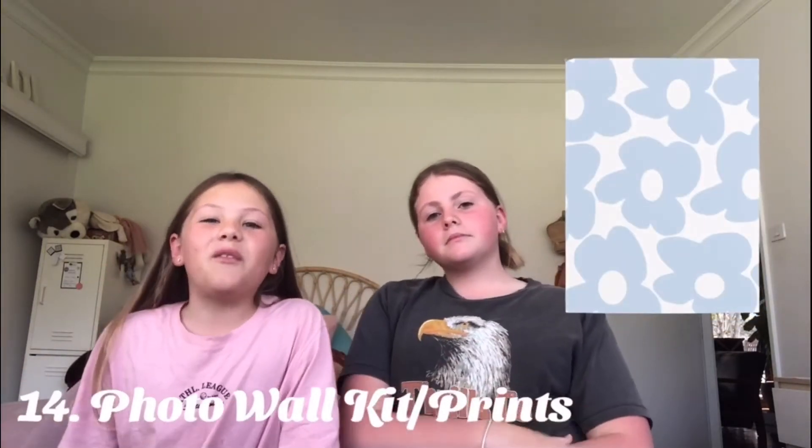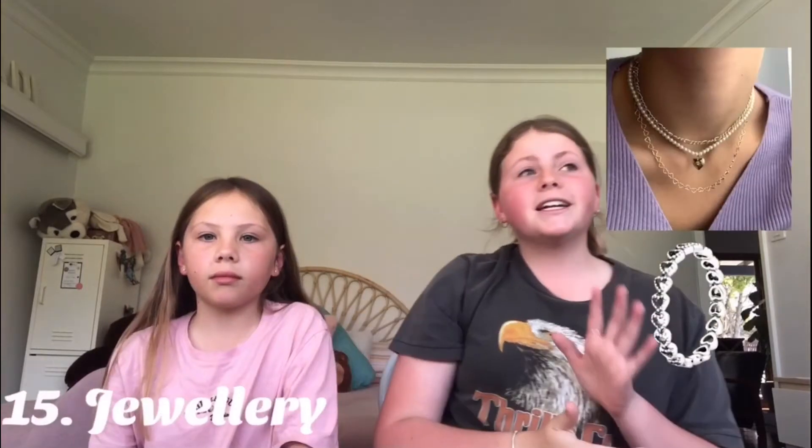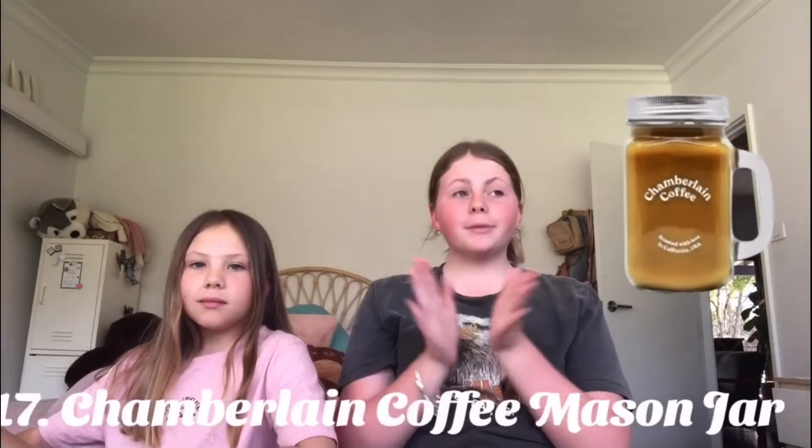A photo wall kit or photo wall prints. Jewelry — a place I love is Pandora because they don't make your fingers go green, but I also really want to try out Every Jewels. Color clips — they're really cute and an easy way to put up your hair. Chamberlain Coffee mason jar and clips — a really good place to get them from is Pura Vida.